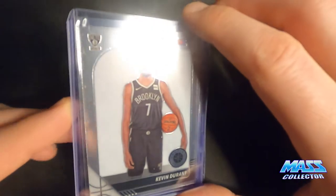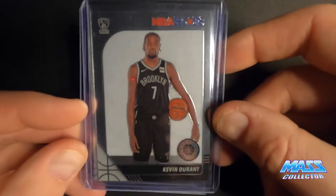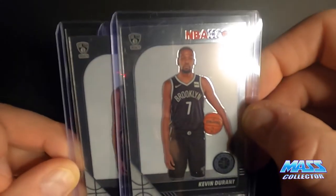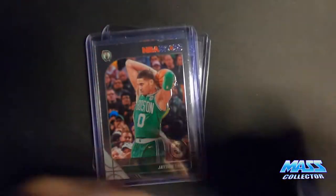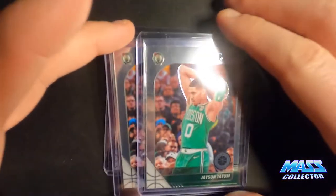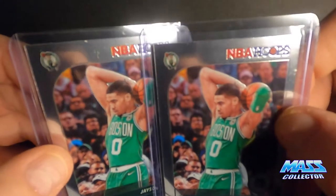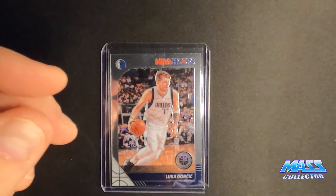So Kevin Durant — this is just a regular base. It's kind of like a prism type of look, like a mosaic background, just a flat silver type of look to it. So I got three of those. Jason Tatum as well. I bought all these from the same seller, so it was like two bucks a card but no extra shipping, which was cool.